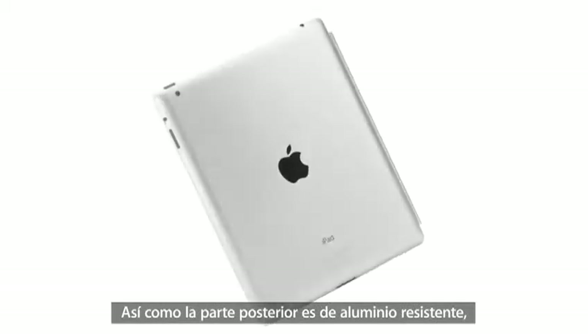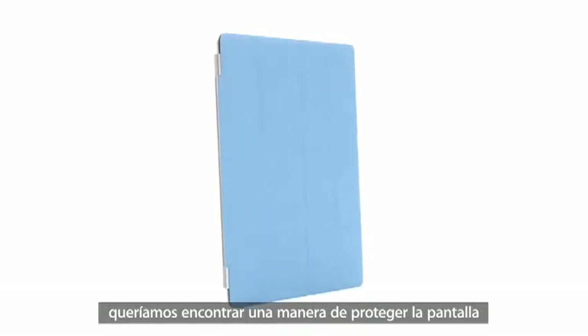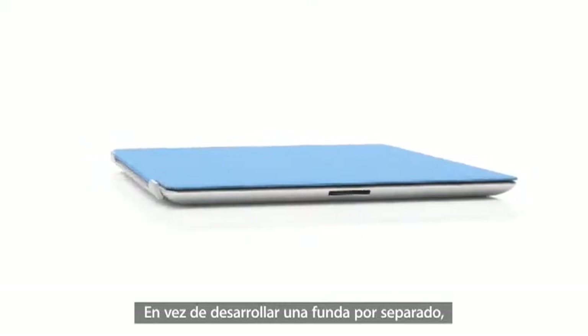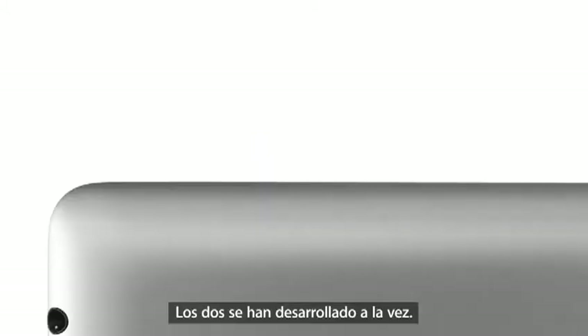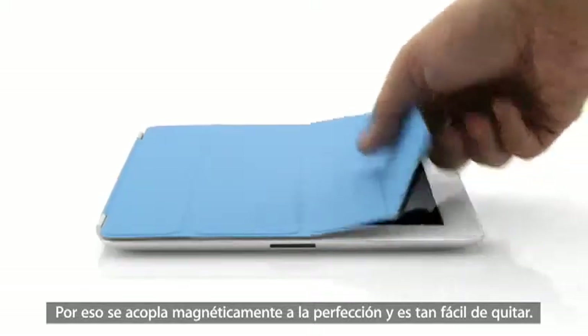While the back of the product is made of durable aluminium, we wanted to figure out a way to protect the display without compromising the iPad's size and weight. So rather than developing a separate case, we created a cover at the same time that we were actually designing the iPad. The two are made to work together — it attaches magnetically, it aligns perfectly, and it's just as easy to remove.